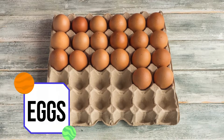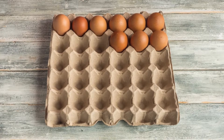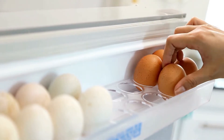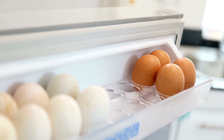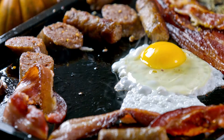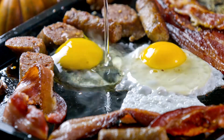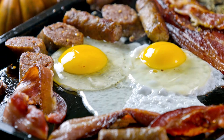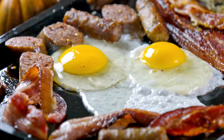A single large egg contains less than one gram of carbohydrates and less than 6 grams of protein, making them an ideal food for the ketogenic diet. Eggs are also known to make an individual feel full while keeping their blood sugar levels stable, which leads to lower calorie intake for almost 24 hours.